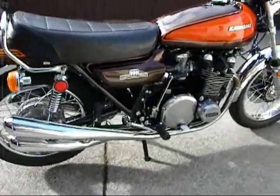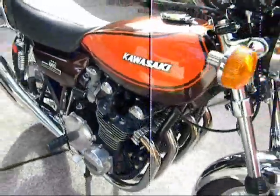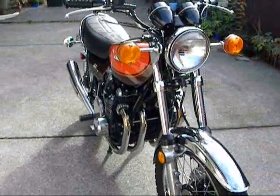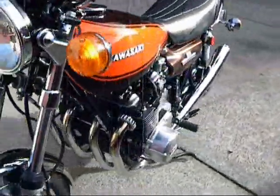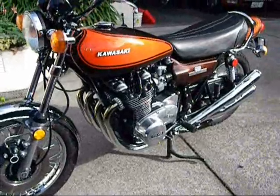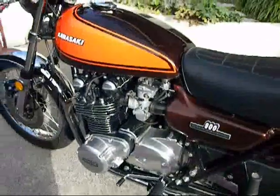Here we go for the classic YouTube walk around, everybody's doing this so I'm doing it myself. I imported this bike in 2008 I think it was. Non-runner with stuck rings, stuck plug in the head, a whole lot of things wrong with it, but she's up and running now as you can see for a bit of effort.